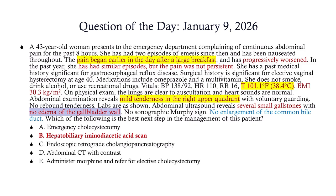The answer is B — a hepatobiliary iminodiacetic acid scan, also known as a HIDA scan. Let's zoom out and look at our patient. We've got a 43-year-old woman. Her BMI is 30. Her pain began after a large breakfast — that already tells you that the biliary system is involved.